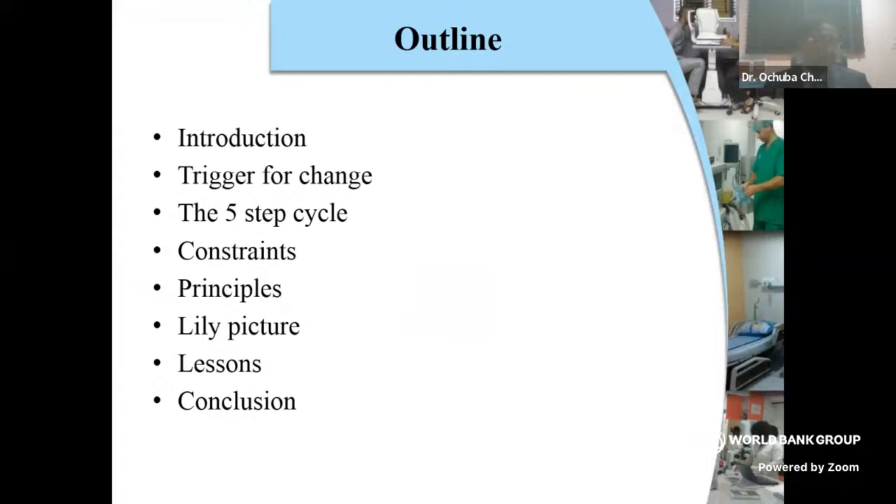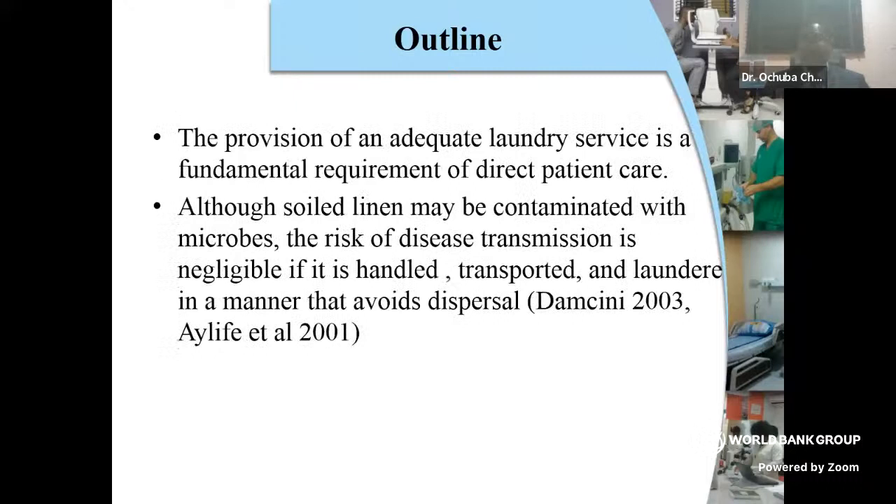I'll be using the next 15 minutes to talk about our experience in our hospital here in Benin, Nigeria. I'm going to be investing more in photographs to actually show and buttress the points I'm trying to bring about. Healthcare workers don't realize how important it is to handle your laundry in a way that is safe and gives the right support to the patients you're managing.